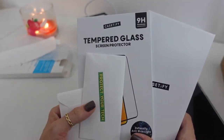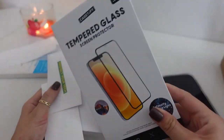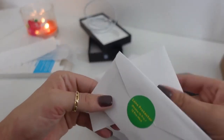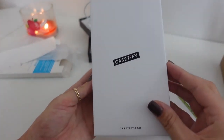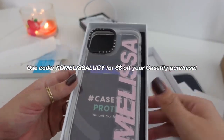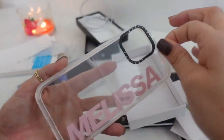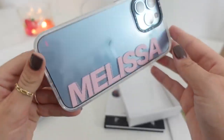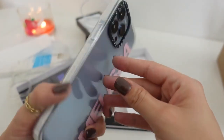Even more exciting is the case I got from Casetify. Casetify was kind enough to send me a tempered glass screen protector, which I always like to have on my phone to protect it whenever I drop it. They also sent lens protectors for the camera — that's awesome. And then they also sent over a custom case. I do have a discount code with Casetify: if you want to save some money you can use the code XOMELISSALUCY. It's their clear impact case and they customized it with my name — thank you so much Casetify, it's so cute. Super nice and very very protective. I love Casetify cases.